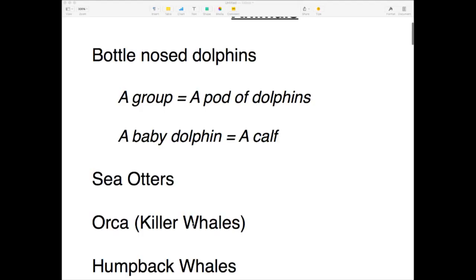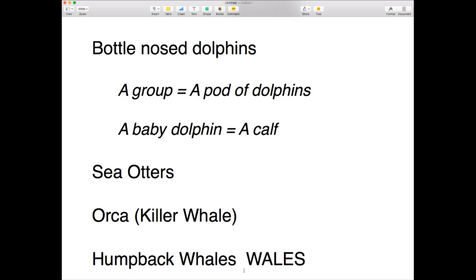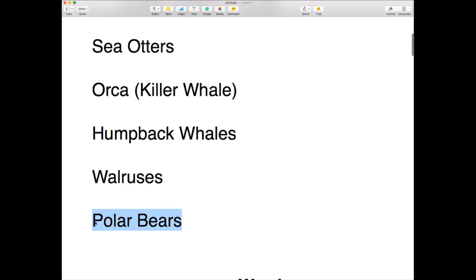Other animals followed during this program were the orcas. When we refer to whales plural, it's exactly the same pronunciation as the country Wales. We also have humpback whales, which are a little bit bigger. And one of my favourites last night were the walruses — it's a bit of a mouthful but we do pronounce the L: walruses. And then we also have polar bears.